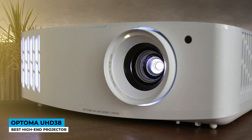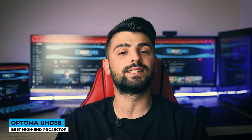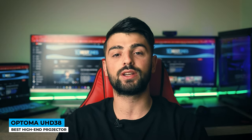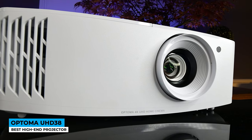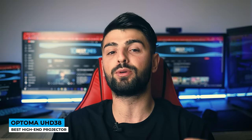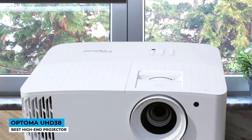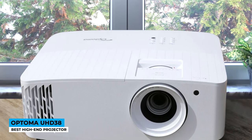The Optoma UHD38 comes in a white shade. The lightweight construction has a throw distance lens of 4.0 together with 1.1x zooming and ±40-degree keystone correction, making it easy to set up. Outstanding 4K Ultra HD technology is rated at 4000 lumens of brightness, where it produces over 8.3 million color tones and ensures sharp and detailed images. Supported by HLG and HDR10 features, the vibrant and lifelike colors are a pleasure to enjoy.